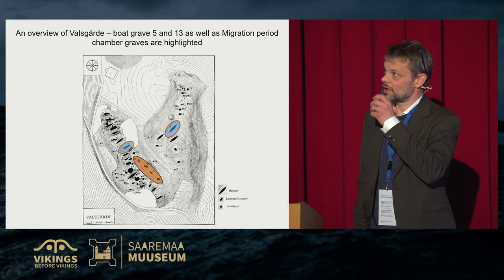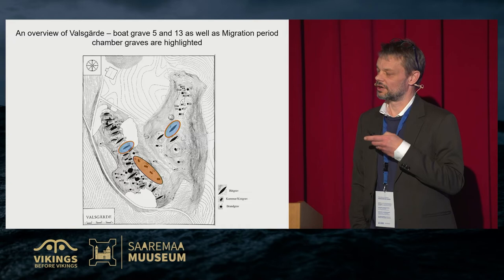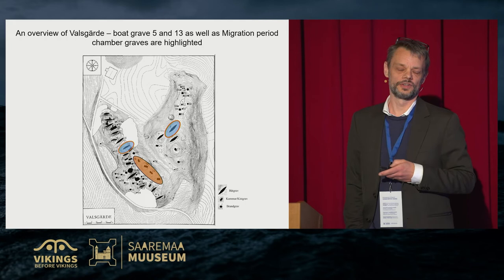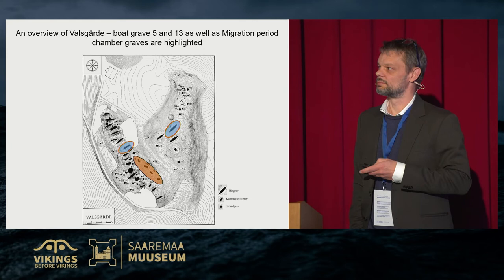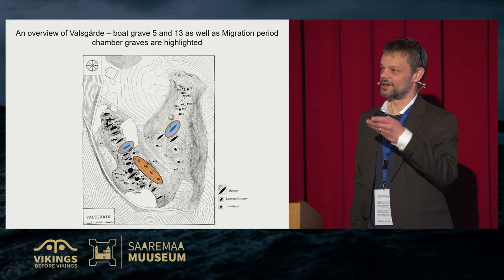I will focus on two graves: Valsgärde 5 and Valsgärde 13. I've also marked some older migration period graves in brown — these are the ancestors of the boat grave persons. They are buried in the most prominent position on the hill and are never touched by Vendel or Viking period boat graves, so they are revered and respected as ancestors in some way.